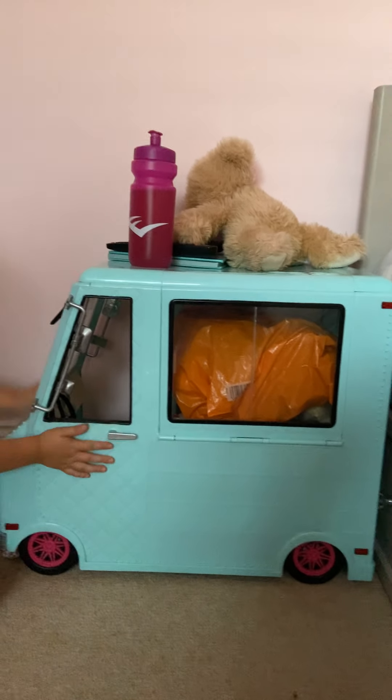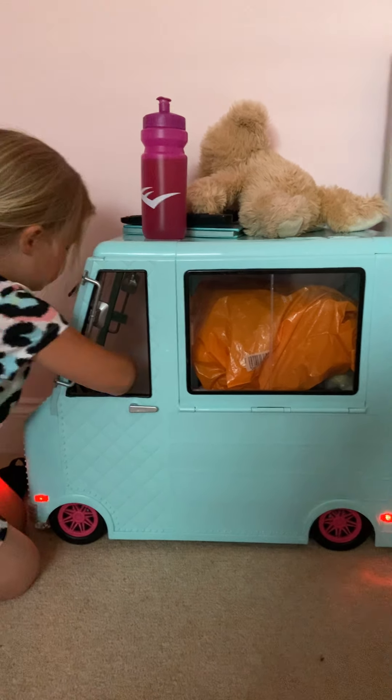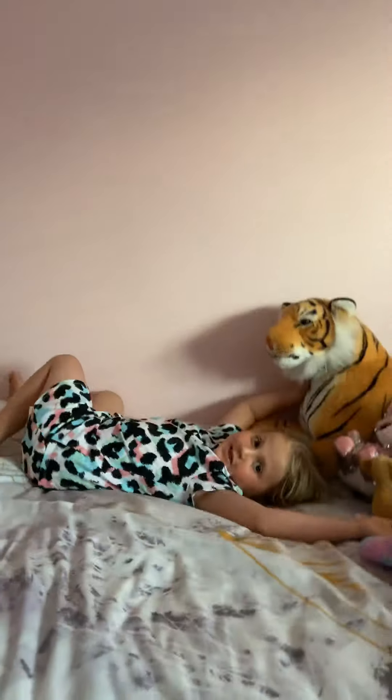You can come and get ice cream, there's a driver, and you can turn the lights on. This door does not open. So this is her bedroom, and this is my cosy bed.